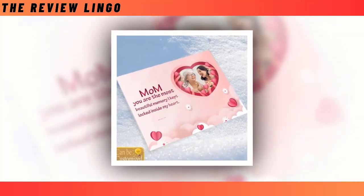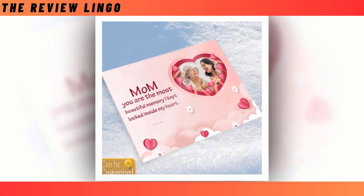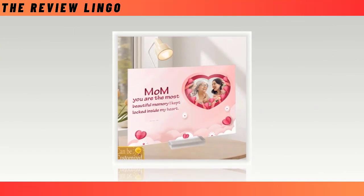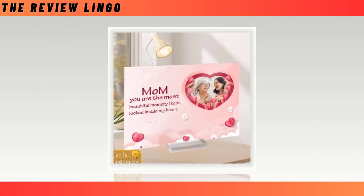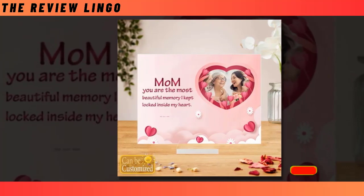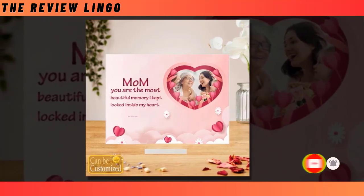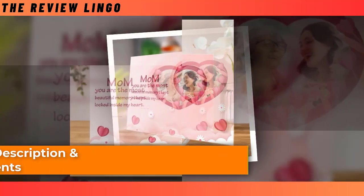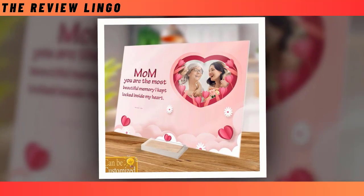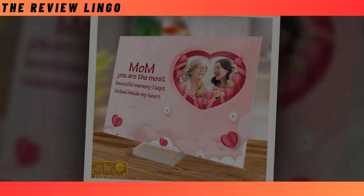Looking for a heartfelt Mother's Day gift that captures cherished memories in a timeless way? Look no further than our custom acrylic photo plaque. You can customise it by uploading your favourite image, allowing you to immortalise your favourite moments. Crafted with precision from eco-friendly acrylic plexiglass, this plaque ensures durability and clarity that surpasses traditional glass. Its multifunctional design makes it perfect for adorning any room in the house, serving as both decor and a treasured keepsake. Our custom acrylic photo plaque is a thoughtful and unique gift that will tug at your mum's heartstrings on Mother's Day. Share the love and create lasting memories with this exceptional item.